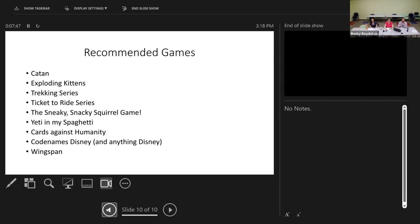Here are some top performing games I'd recommend if you're starting a collection from scratch: Catan — we have two copies and it does better than anything else — Exploding Kittens, the Trekking series, the Ticket to Ride series, the Sneaky Snacky Squirrel game, Yeti in My Spaghetti, Cards Against Humanity Family Edition, Codenames Disney — in fact, anything Disney — and Wingspan. Make sure you get the Safer Work Edition of Exploding Kittens.